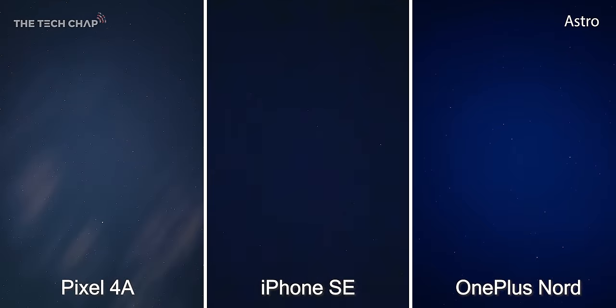No camera comparison featuring a pixel would be complete without an astrophotography shot. This is the unedited result of a four-minute photo on the pixel using multiple 15-second exposures and it looks fantastic, but it does require a tripod — you can't do this handheld. All three photos here were taken on a tripod with the OnePlus in its dedicated tripod mode as well, and it actually does a pretty good job.